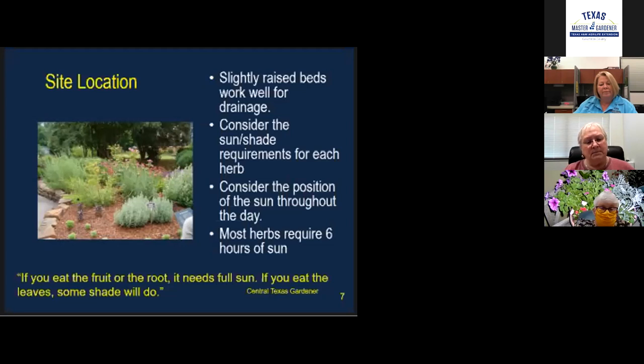You want to plant them high so they'll have good drainage. Sun and shade requirements need to be considered. Think about where the sun is all during the day — where it dawns, where it sets. Most herbs will require about six hours of sun.